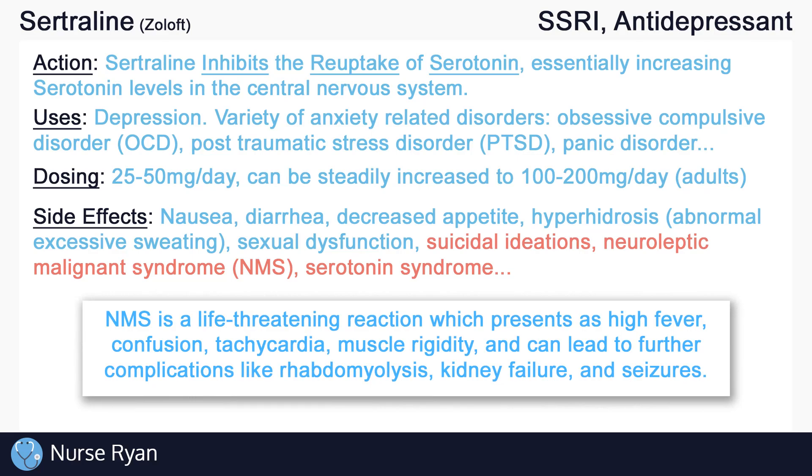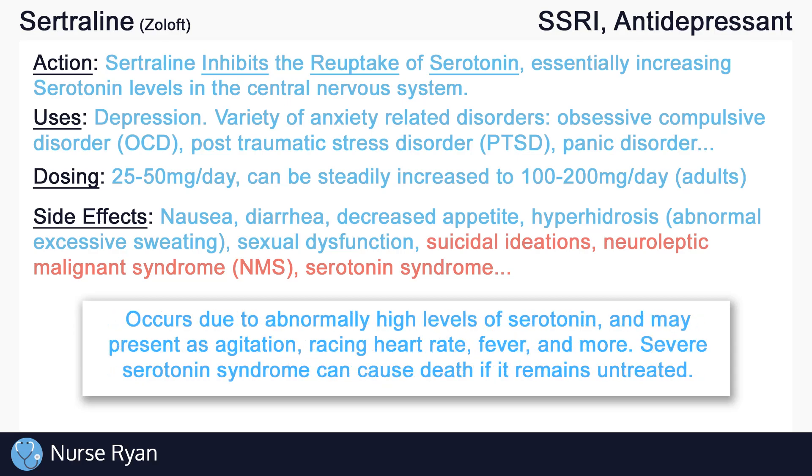NMS is a life-threatening reaction which presents as high fever, confusion, tachycardia, and muscle rigidity, and can lead to further complications like rhabdomyolysis, kidney failure, and seizures. Serotonin syndrome occurs due to abnormally high levels of serotonin and may present as agitation, racing heart rate, fever, and more. Severe serotonin syndrome can cause death if it remains untreated.